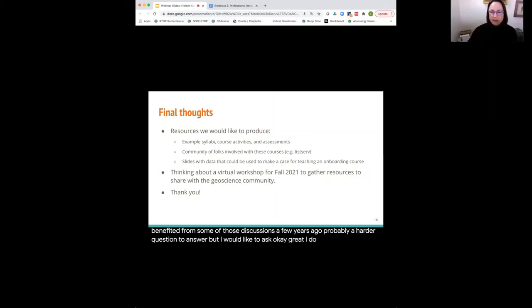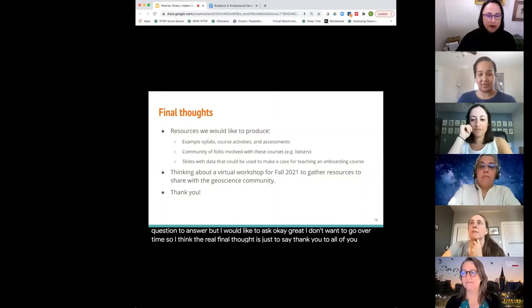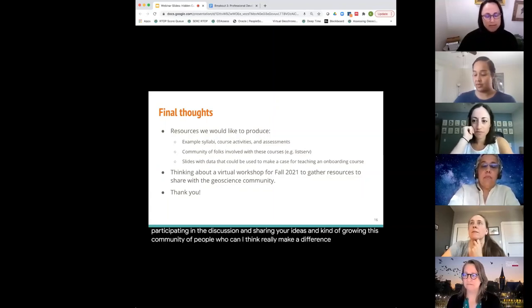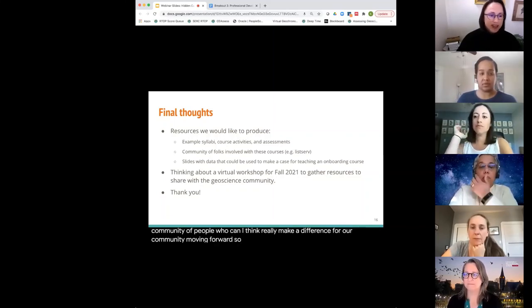Thank you to all of you for participating in the discussion and sharing your ideas, and for growing this community of people who can really make a difference for our community moving forward.